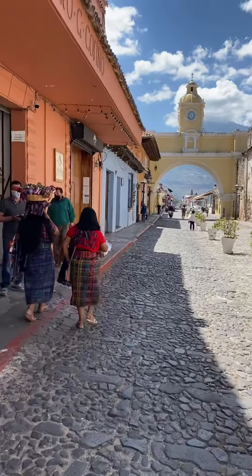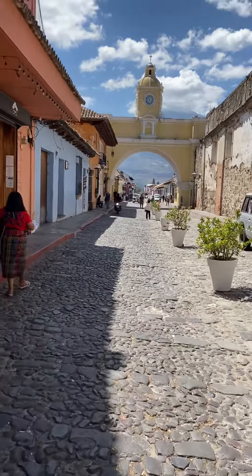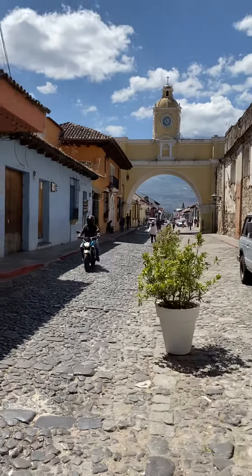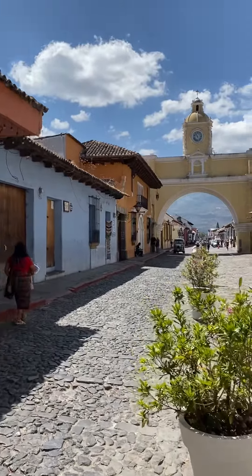This is what I wanted to see in Antigua. This is built in — John, what is that? I'm not sure — this is built in like 1650 or something, and they built the clock in 1700 or 1800.